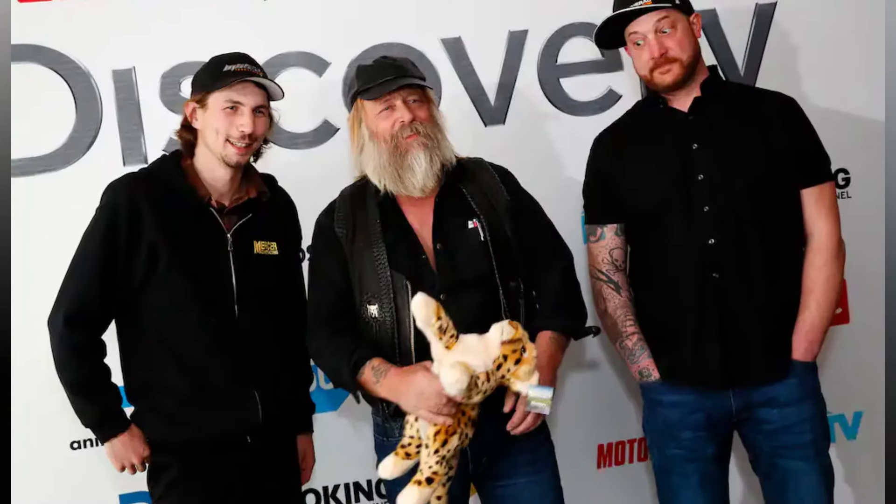A day overdue and a dollar short, Discovery Channel finally publishes a teaser trailer for tonight's episode 18, headlined Parker's new toy.